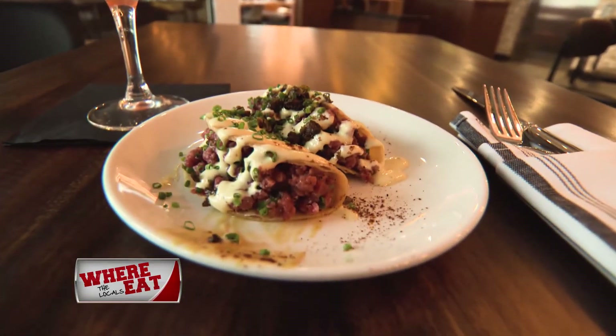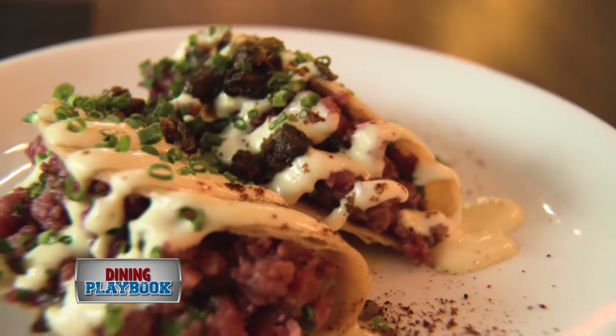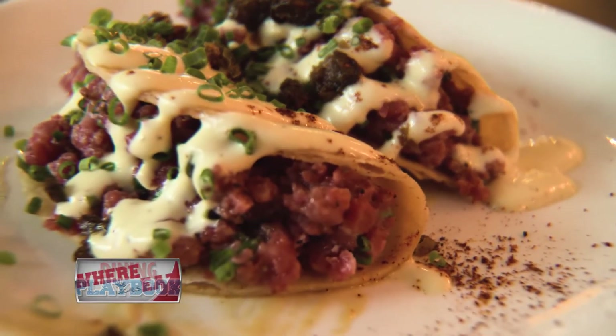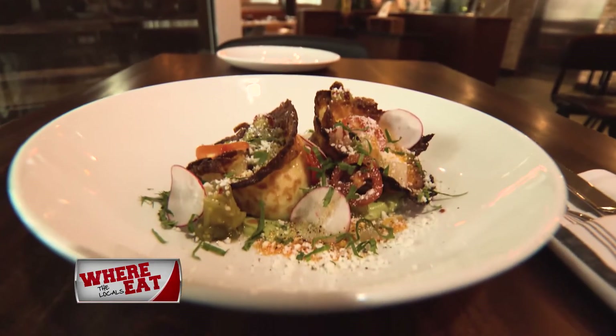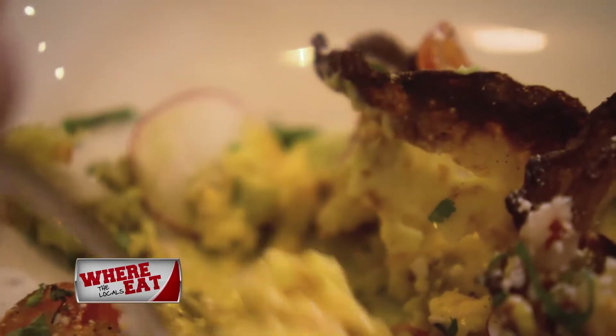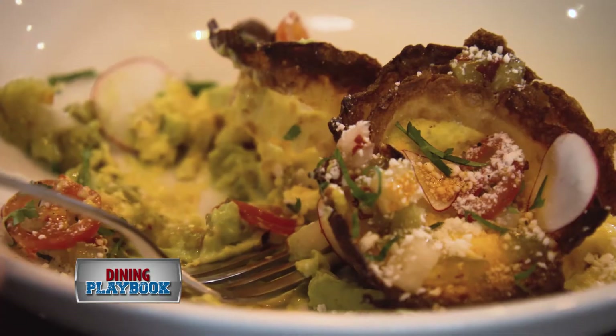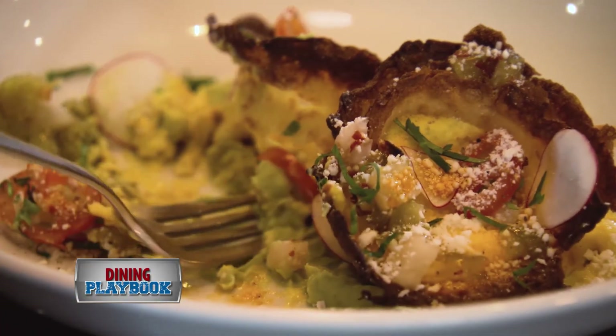The ribeye tartare tacos were delicious — the tortilla was crunchy, the filling was tender and tasty. The mahi-mahi crepes were cooked to perfection and filled with a velvety warm corn mousse, then served with a fresh avocado and green tomato relish, which helped bring out the flavor of the mousse.